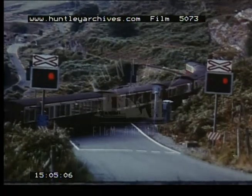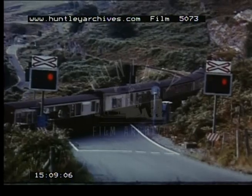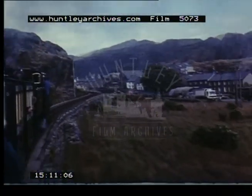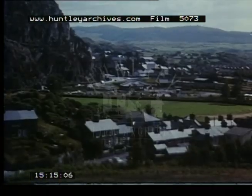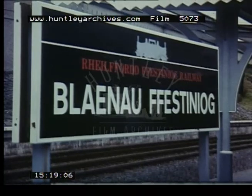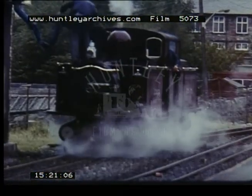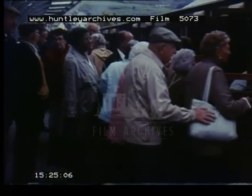1863 saw the first steam locomotive, Prince, which is still in service today, along with examples of the unique double-ended articulated locomotive designed by Robert Fairlie, first introduced in 1879 to cope with the increased traffic. As our loco takes refreshment, a special party joins the train for the return journey.